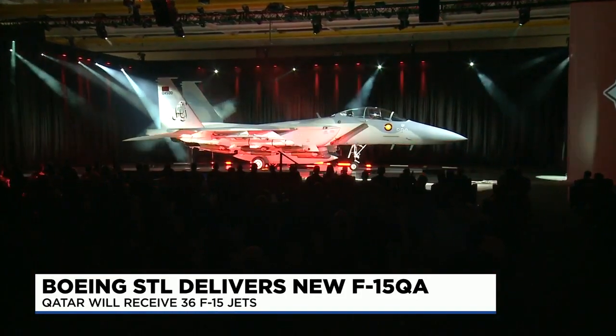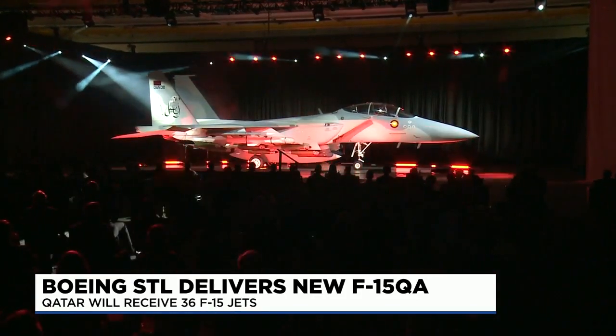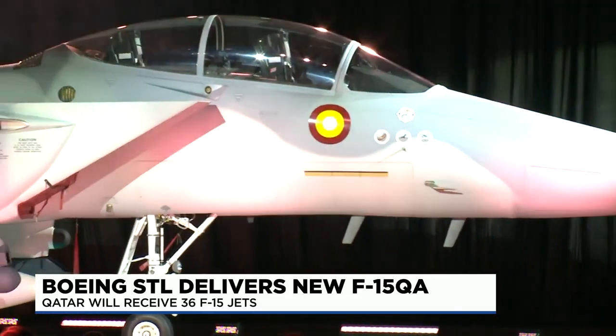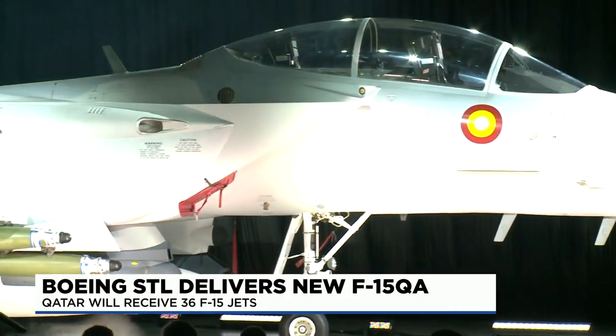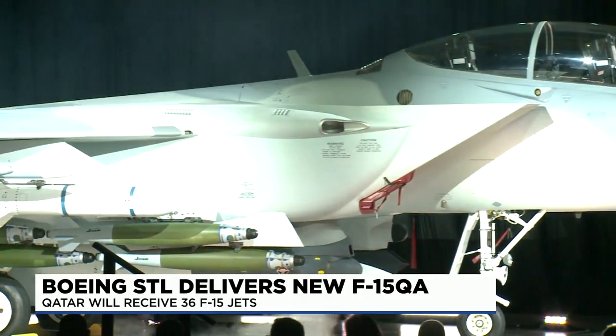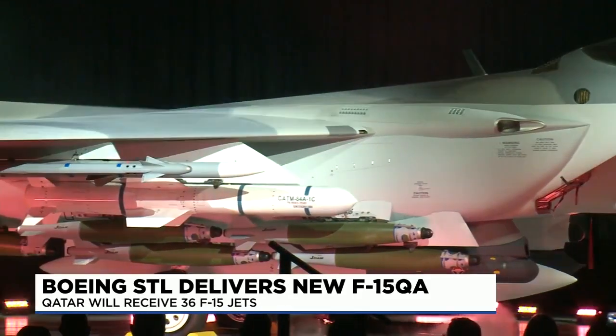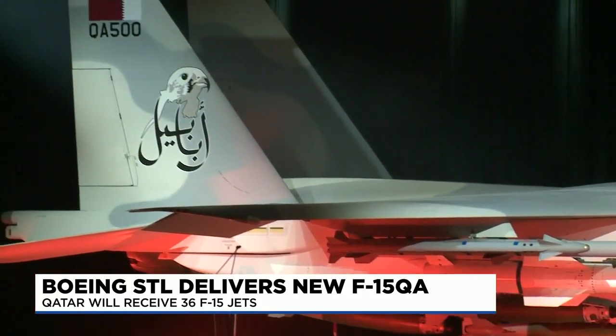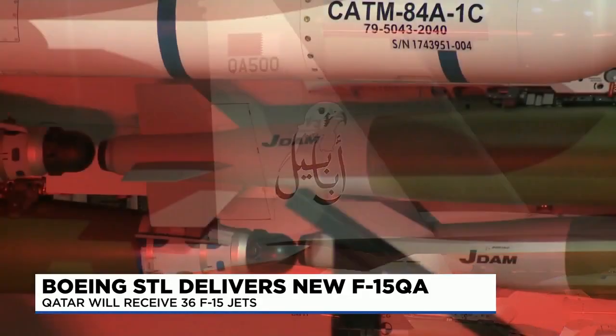That is the F-15 QA. Boeing builds and assembles them near Lambert. Tonight, this fighter jet is now in the hands of the Qatar Air Force. The ceremony today marks the first set of 36 F-15 QAs that will be delivered to the Middle Eastern country. Each and every one will come from right here in St. Louis.